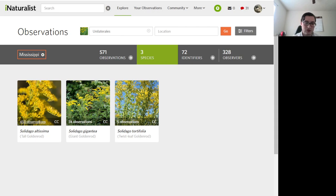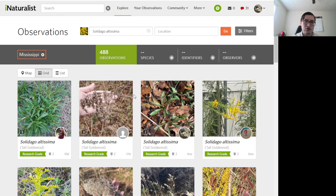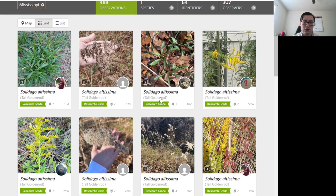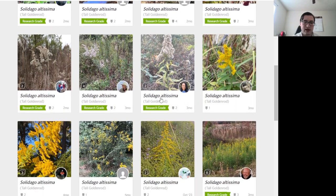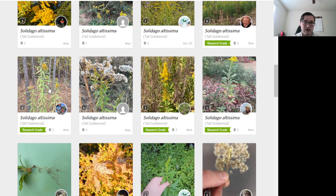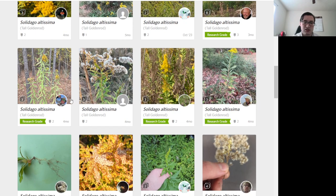I'll pull up a picture of tall goldenrod, Solidago latissima, the most common one, to give you an example of what it looks like. It does have basal leaves in winter, but if we go back to some observations from summer, you can see it typically looks like this, with the leaves mostly along the stem.